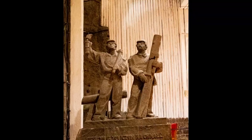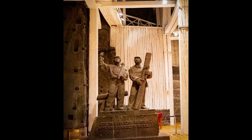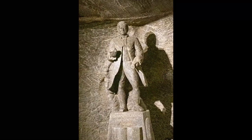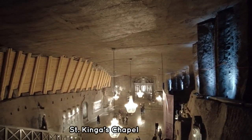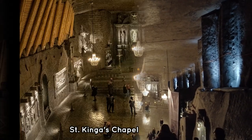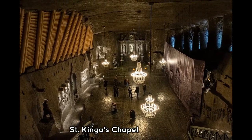The temperature inside the mines is 14 degrees Celsius or 57.2 Fahrenheit all year round. St. Kingius Chapel is the largest chapel in the mines. It is named after the daughter of King Bella of Hungary. She is the patron saint of miners.